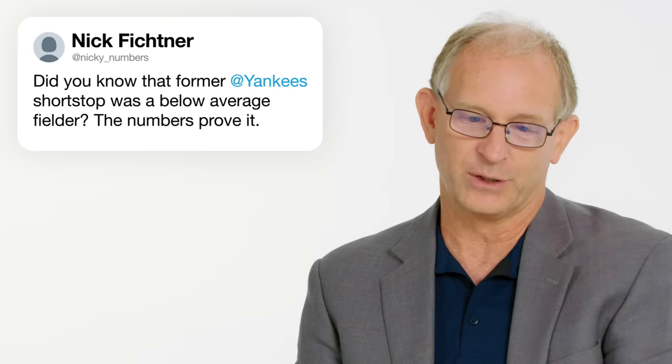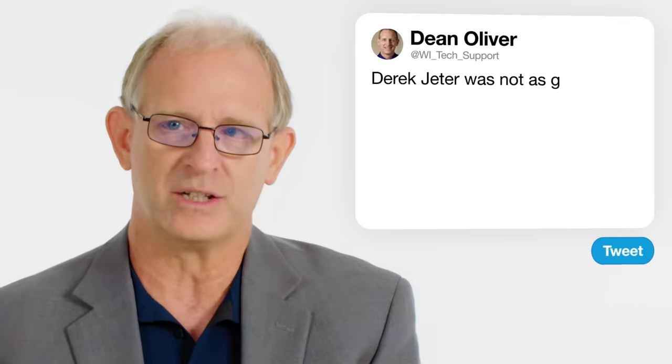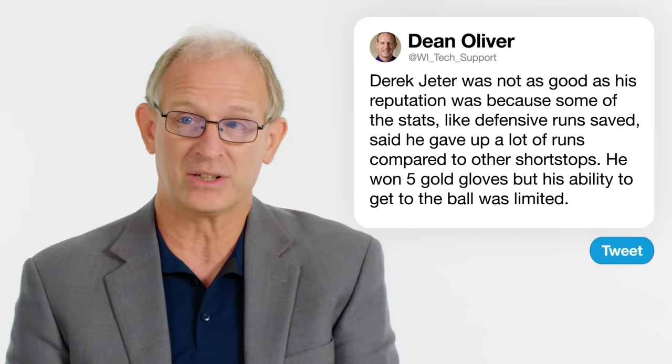At Nicky Numbers asks: did you know that former Yankees shortstop Derek Jeter was a below average fielder? The numbers prove it. Derek Jeter was not as good as his reputation because some of the stats said he gave up a lot of extra runs on top of what other shortstops would do. He won five gold gloves because when he got to a ball, he was pretty good at making the right throw and the right read. But his ability to get to the ball — his range — was much more limited, and that mattered a lot.